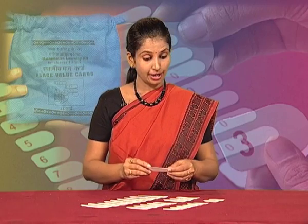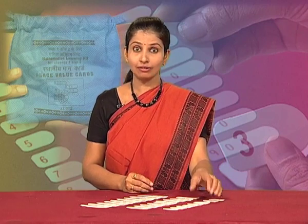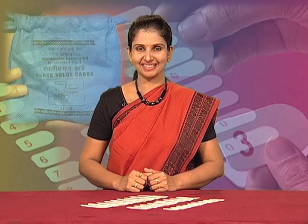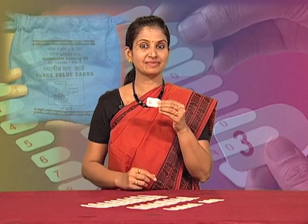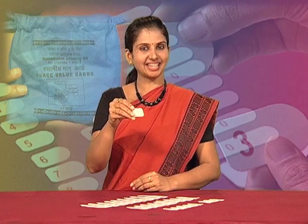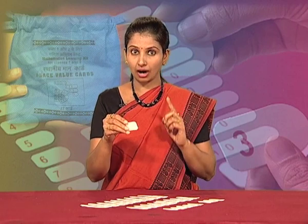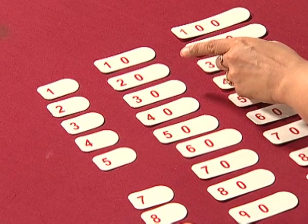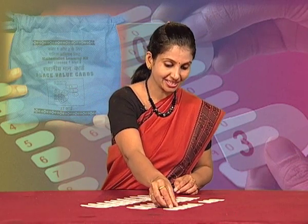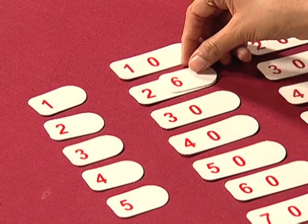And now, if I ask you to make the number 26, which cards will you pick up? Okay, I will help you. Suppose you first pick up the card of 6. Next, which card will you pick up — the card on which 2 is written, or 20? Like this, or like this?